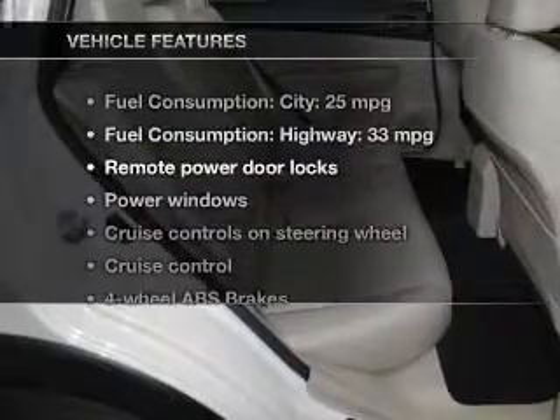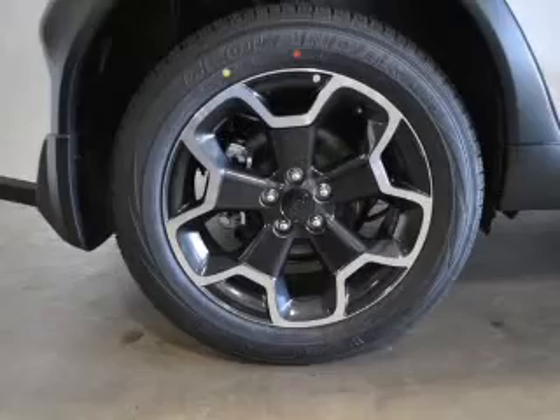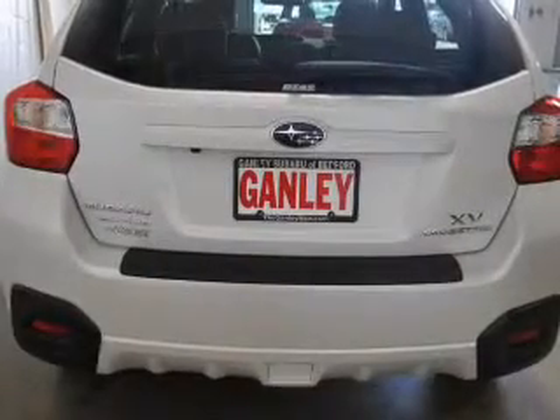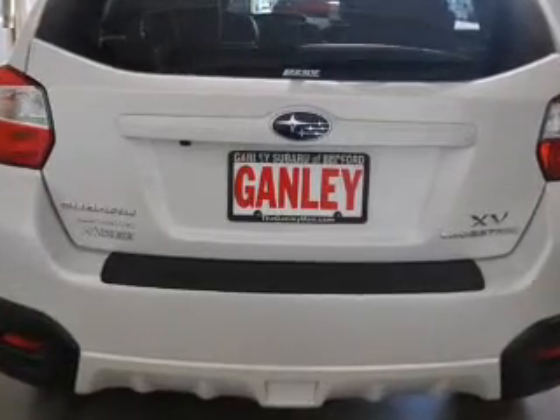With these notable features, you won't want to miss out on the opportunity to own this amazing ride: keyless entry, power door locks, power windows, cruise control, Bluetooth wireless, an AM-FM stereo with a CD player, and power mirrors.